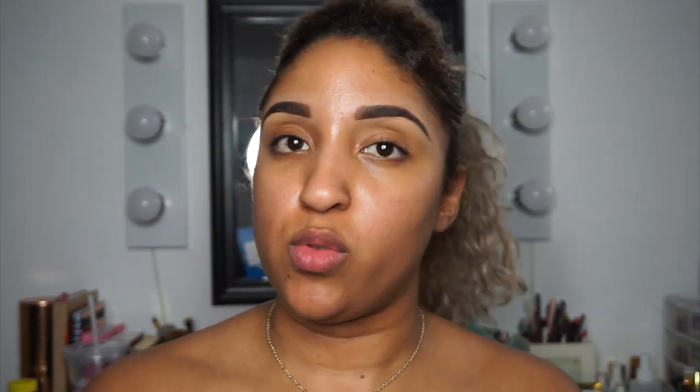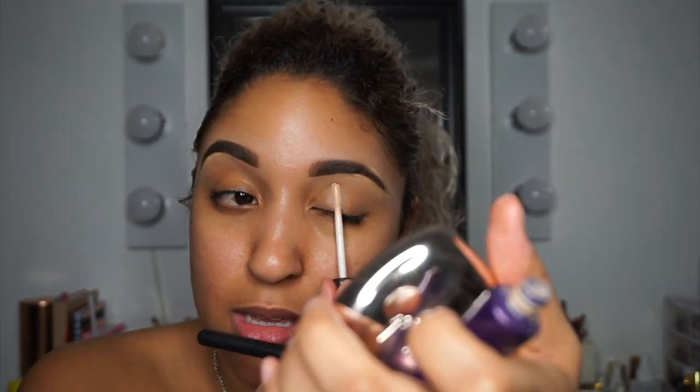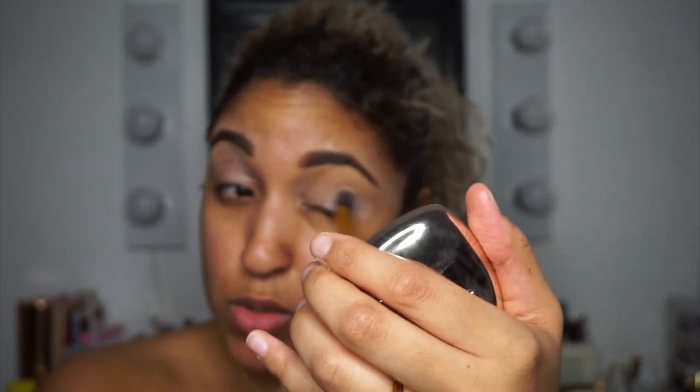The brows are done! Step one is Urban Decay Primer Potion in the shade Eden — she applies this all over the lid. I don't have the Urban Decay Eden Primer Potion but I do have the anti-aging version. It looks like she takes a brush to blend out her primer, probably because it's white. I would normally use MAC Soft Ochre Paint Pot, but since she's using Urban Decay I'll use Urban Decay too. She's just doing windshield wiper motions.